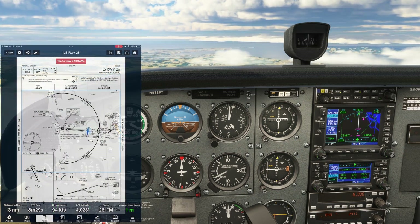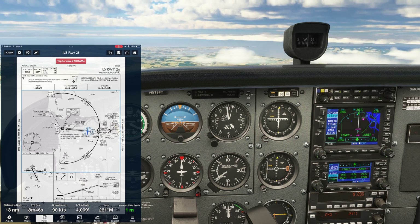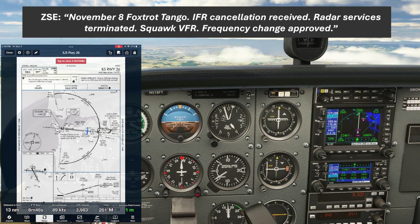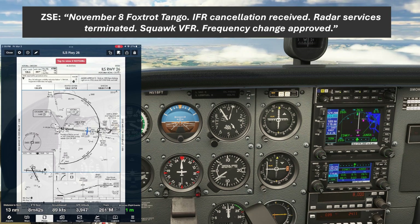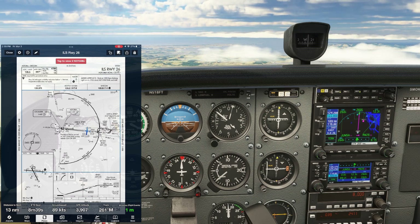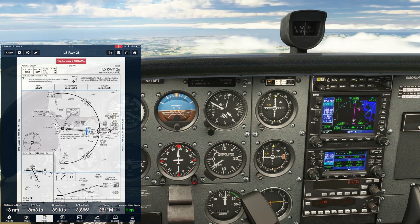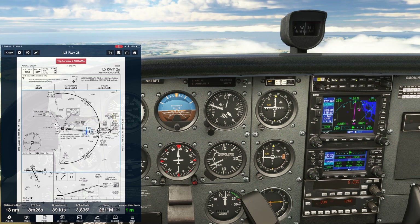Now that we're established on the approach, we see the airport out there at the shoreline, so we let ATC know: "Center, 518 Foxtrot Tango has field in sight, cancel IFR." ATC responds: "November 8 Foxtrot Tango, IFR cancellation received, radar services terminated, squawk VFR, frequency change approved." We put 1,200 into the transponder — our IFR flight is over. We have the field in sight, so if for whatever reason we went missed here, we couldn't re-enter IMC without activating a new IFR flight plan.